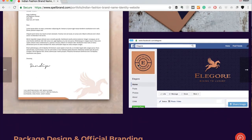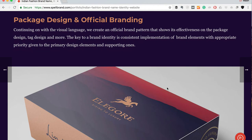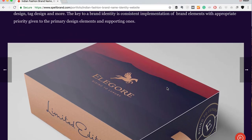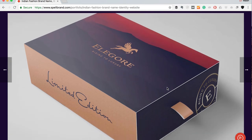For Facebook, we used the secondary brand mark as the avatar and the primary logo as the cover image — it looks absolutely stunning. Moving on to packaging design and official branding, we created an official brand pattern that shows its effectiveness on the package tag design and stationery. The key to a brand identity is consistent implementation of brand elements with appropriate priority given to primary design elements and supporting ones.